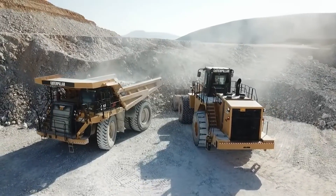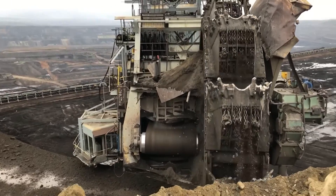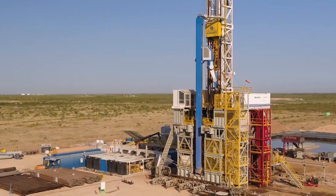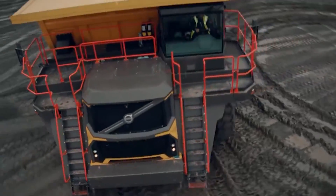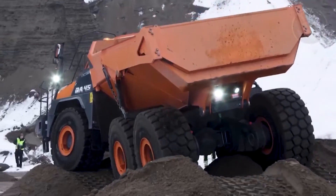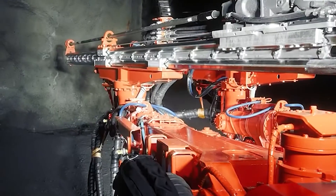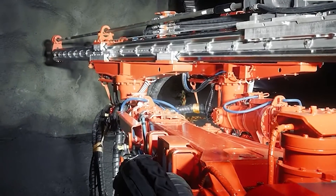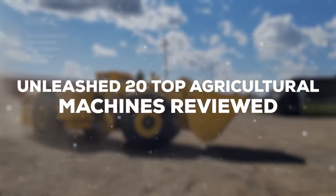Welcome to GigaGear Galaxy, the ultimate YouTube channel for enthusiasts of heavy machinery and construction vehicles. Here we deep dive into the world of agriculture machines and construction equipment, exploring their might, mechanics, and marvels. Our channel is a treasure trove. Stay tuned as we unveil the capabilities, features, and engineering marvels of these mechanical beasts.